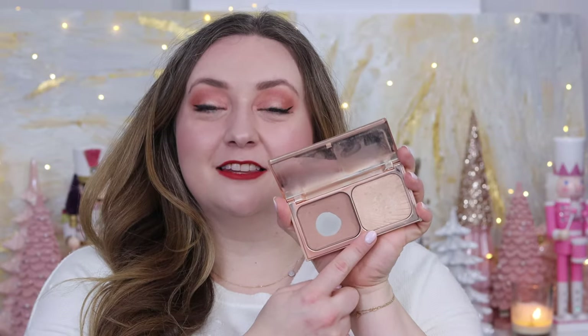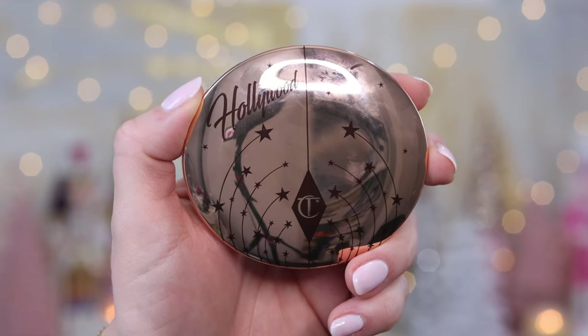For the longest time I'd wondered about Charlotte: where is the powder highlighter? The only powder highlighter I really had access to in Charlotte's range that wasn't limited edition was the highlighter inside the Film Star Bronze and Glow. Then for Christmas — about two years ago — she released a limited edition highlighter that wasn't so limited edition because it was available for quite a while. But I was always like, where is the powder highlighter range? Well, here we are — we have powder highlighters from Charlotte Tilbury.